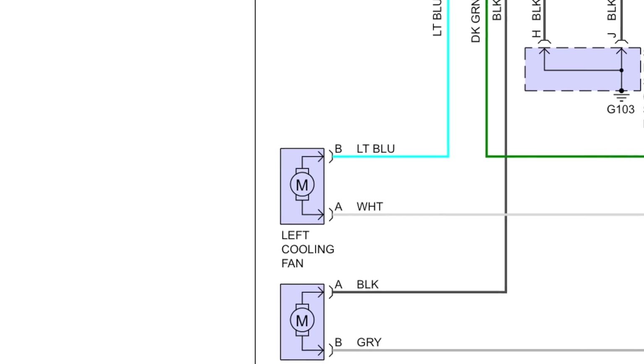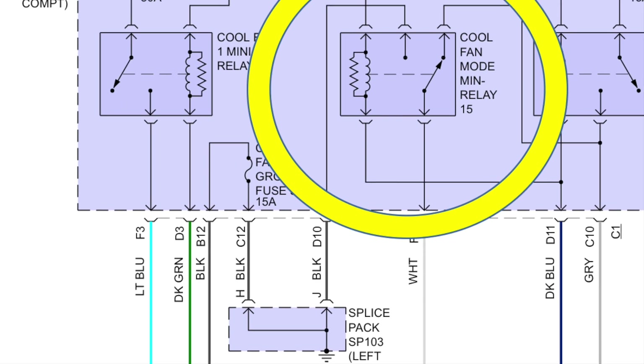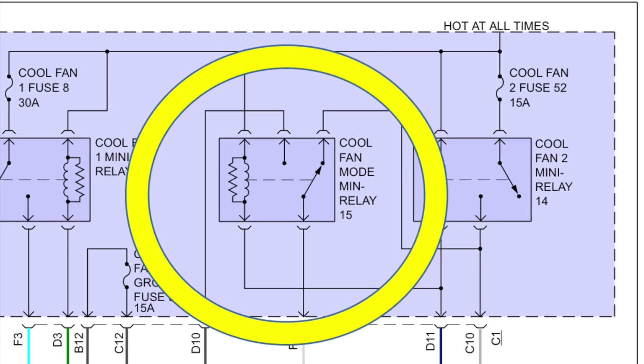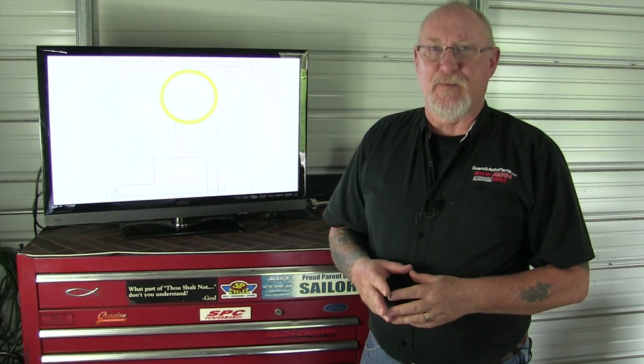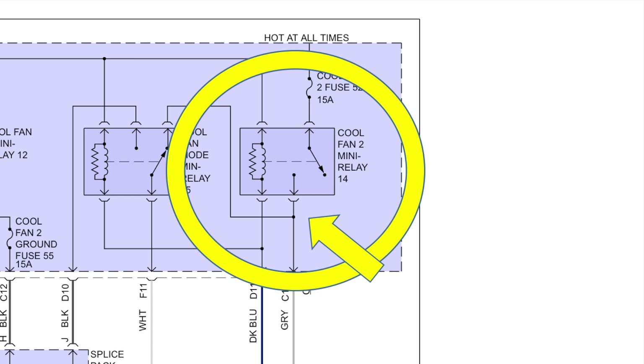We'll worry about what actually turns that relay on a little bit later. Let's go back and identify the ground side. On pin A of the left cooling fan motor is a white wire that also goes to a relay — in this case it's the cooling fan mode mini relay. Let's continue tracing the schematic and see if we can figure it out together. The white wire is also on the control side of this relay, but here the switch contact is normally closed, so we can continue our trace. From the relay it goes to a splice at the gray wire on the control side of the cooling fan number two mini relay.